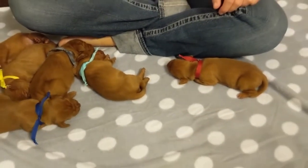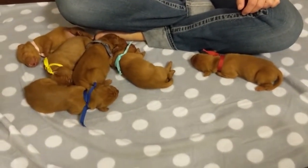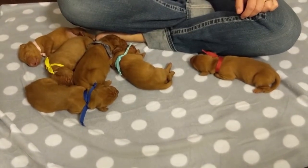So there you go — Brooke and Cliff's litter, three days old, and we're just thrilled with them.